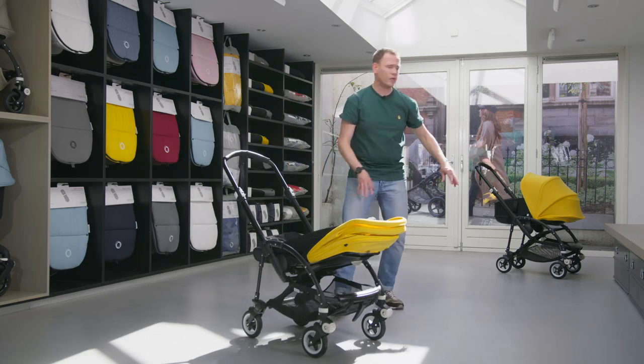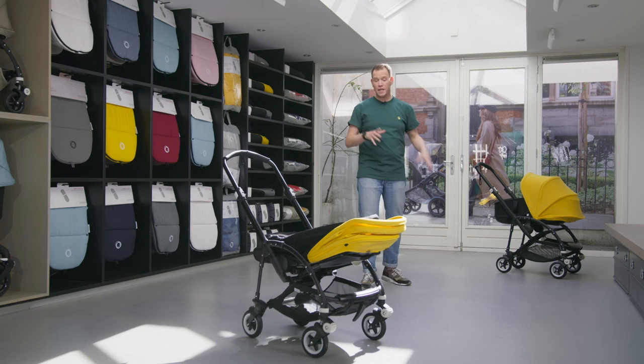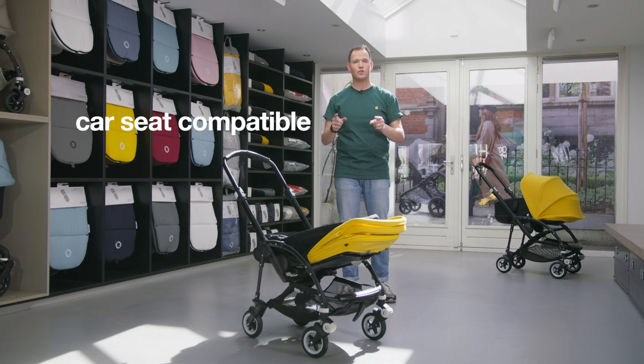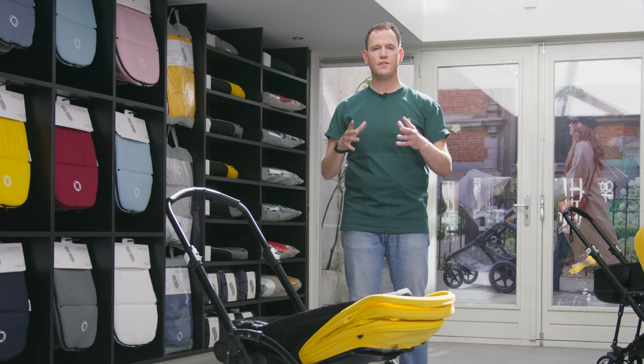Next to this option, we also have the bassinet setup, which can be purchased separately. Even though our Bugaboo B5 is a compact stroller, it can be used in combination with a car seat thanks to the car seat adapters. On our website you can find an overview of the safety-tested car seats.